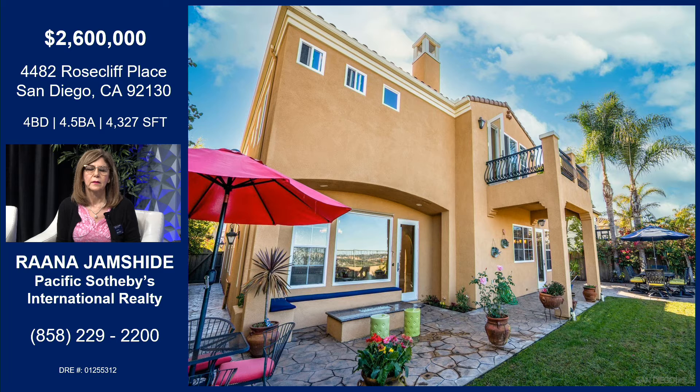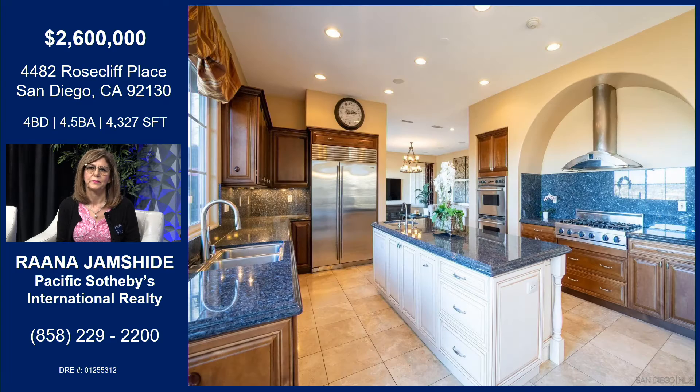Their backyard is a great entertainer's yard, and it has a nice view. We won't see it here, so people have to come out and see it for themselves — a great entertainer's yard with a wonderful view.